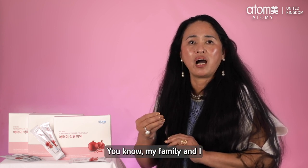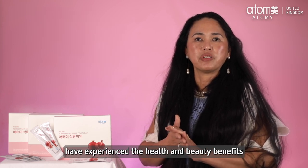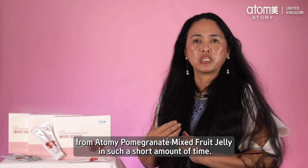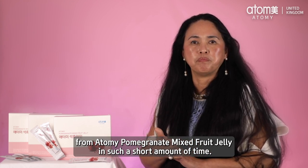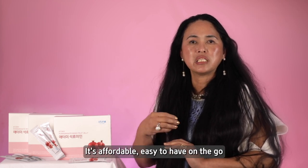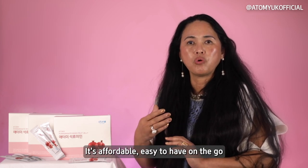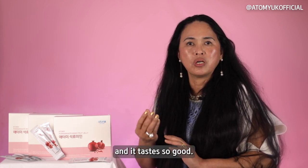My family and I have experienced the health and beauty benefits from Atomy Pomegranate Mixed Fruit Jelly in such a short amount of time. To those watching, you need to try it. It's affordable, easy to have on the go, and it tastes so good.